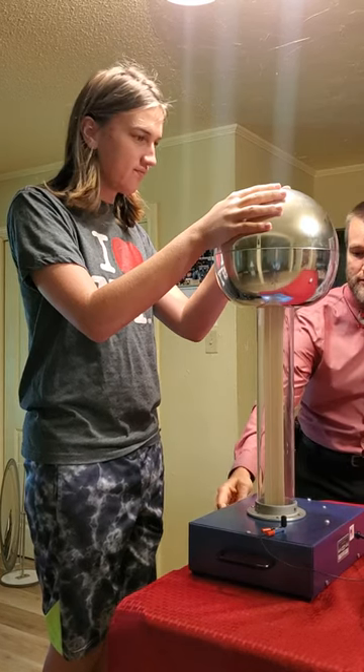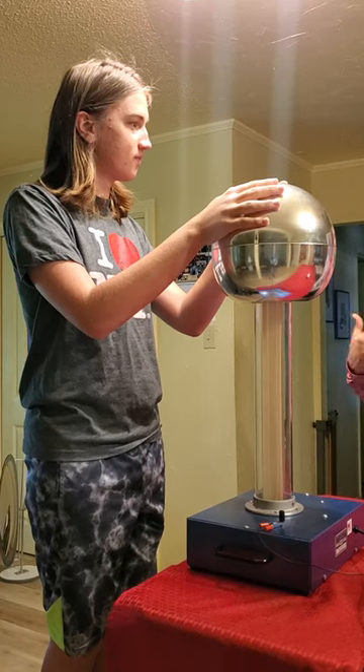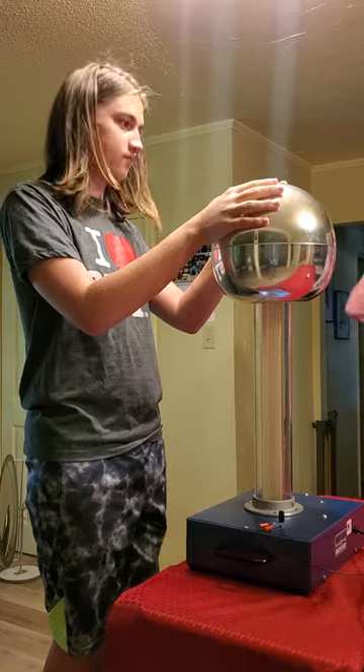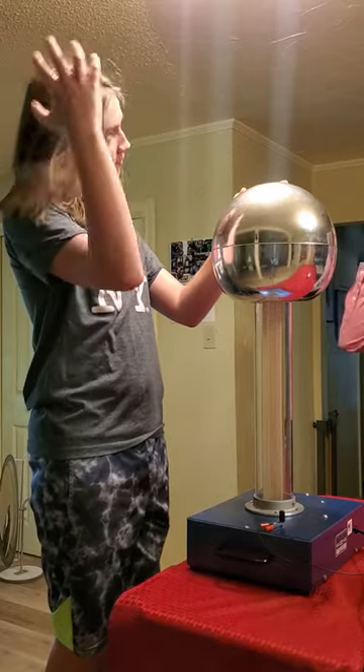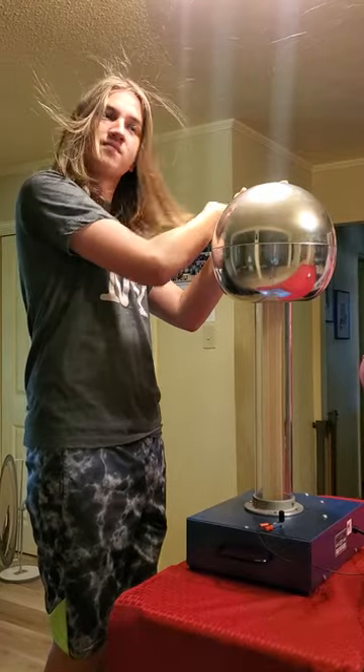I'm going to turn it on — don't do anything unless I tell you to. Let me know if you're uncomfortable. Now Micah is building up all these extra electrons onto his body and onto his hair. Micah, you can take one hand and sort of run it through your hair and loosen it up a little bit. All these extra electrons are going onto his hair.